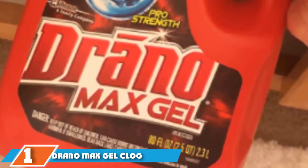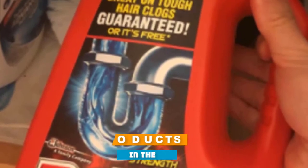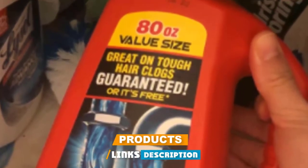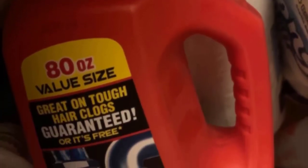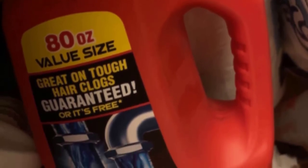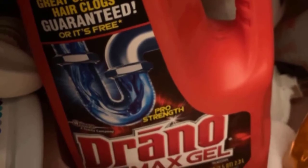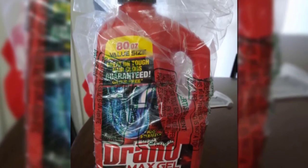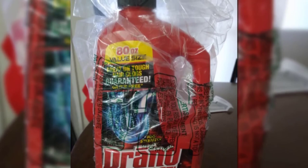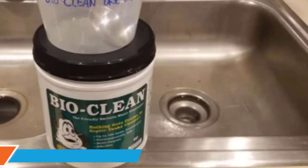At the first position of our list we have Drano Max Gel Clog Remover. When you think of drain cleaners, Drano is probably the first brand that pops into your head. This commonly recognized product is popular for good reason — it's a great all-around drain opener that's effective and affordable. It comes in 80-ounce bottles and is safe for PVC, metal pipes, garbage disposals, and septic systems. Its thick formula cuts through standing water, quickly dissolving clogs including those caused by hair and soap scum. Reviewers say Drano Max works miracles, eliminating clogs caused by years of hair buildup and other tough plumbing problems.